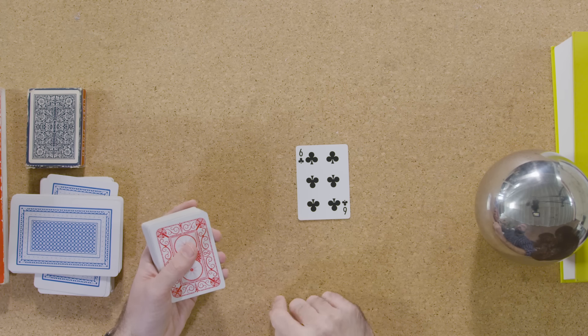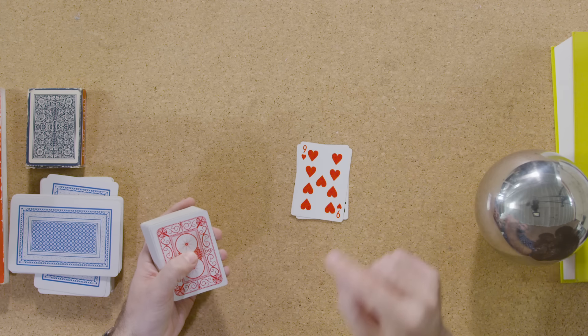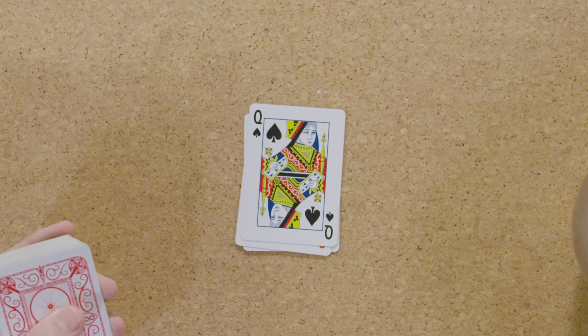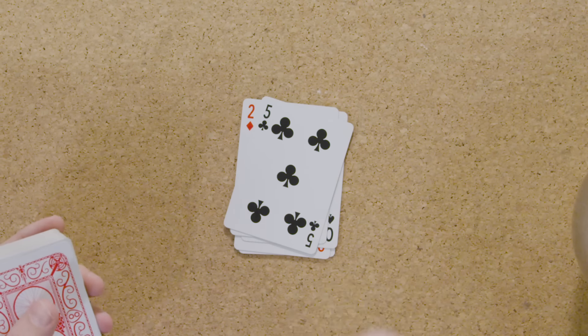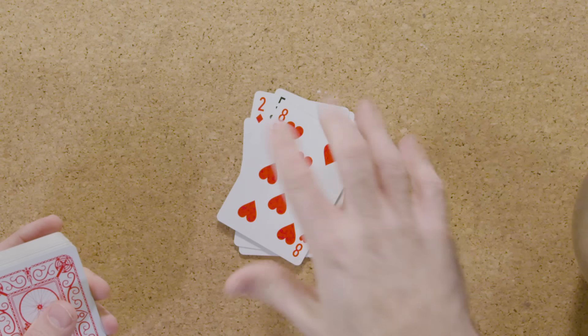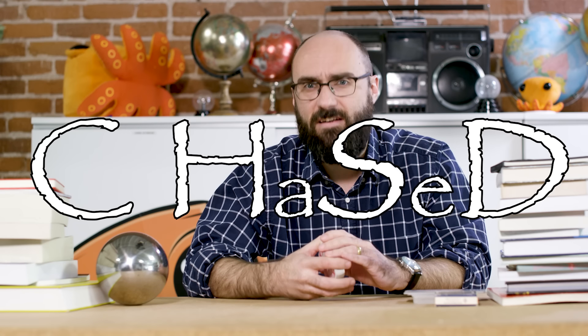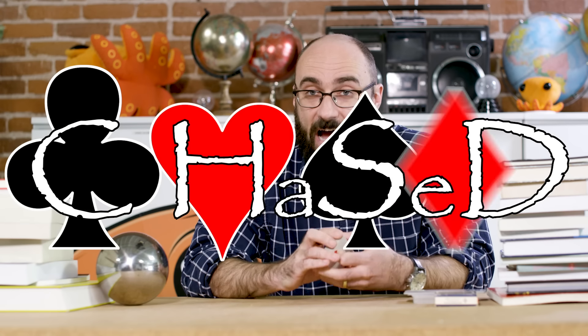Each card is three above the card above it. So, for example, a six on top means the next card is nine, then ten, Jack, Queen, King, Ace, two, three, four, five, six, seven, eight, and so on all the way through the deck. But what about the suits? For the suits, I've arranged the cards in what is called chased order. The word 'chased' is a mnemonic to help you remember clubs, hearts, spades, diamonds.